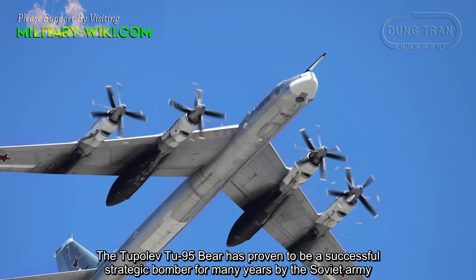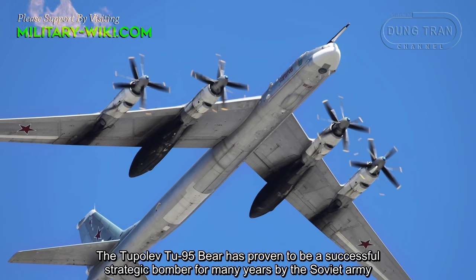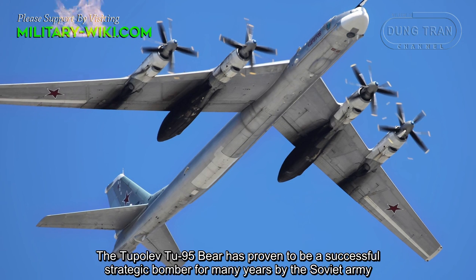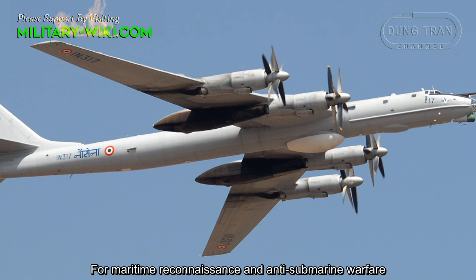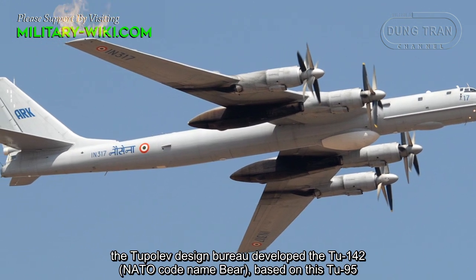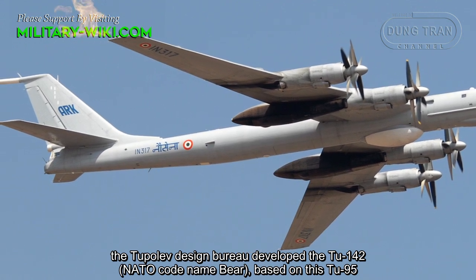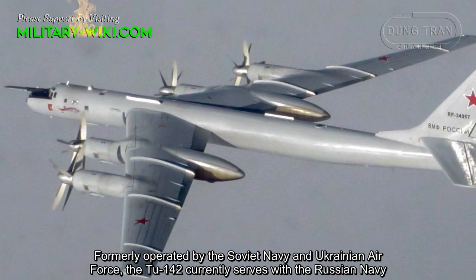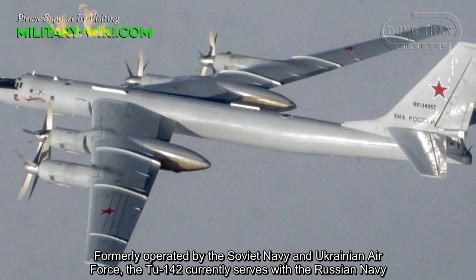The Tupolev Tu-95 has proven to be a successful strategic bomber for many years in Soviet service. For maritime reconnaissance and anti-submarine warfare, the Tupolev design bureau developed the Tu-142 based on the Tu-95. Formerly operated by the Soviet Navy and Ukrainian forces, the Tu-142 currently serves with the Russian Navy.